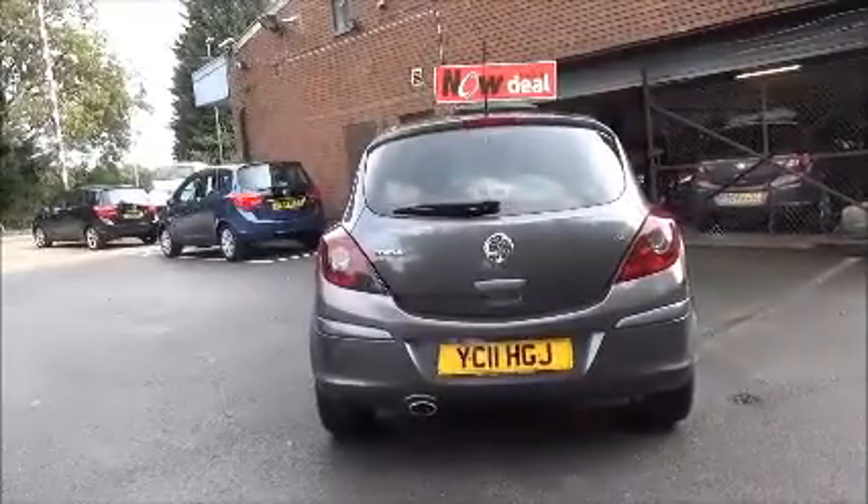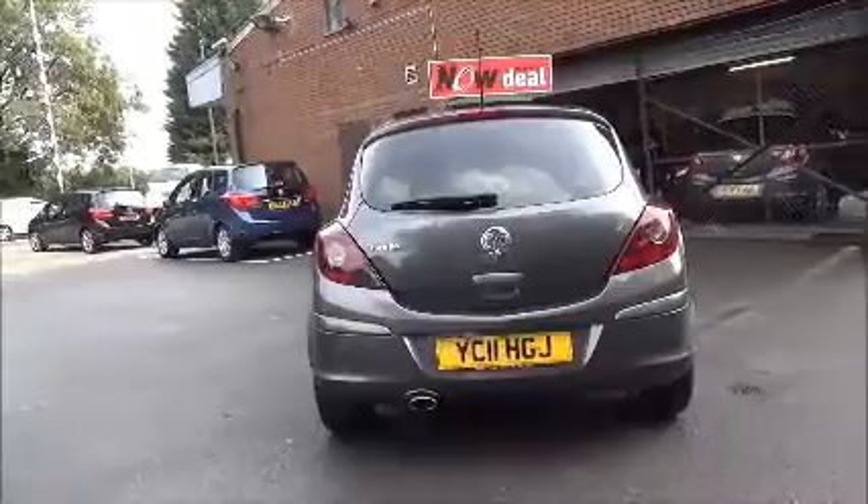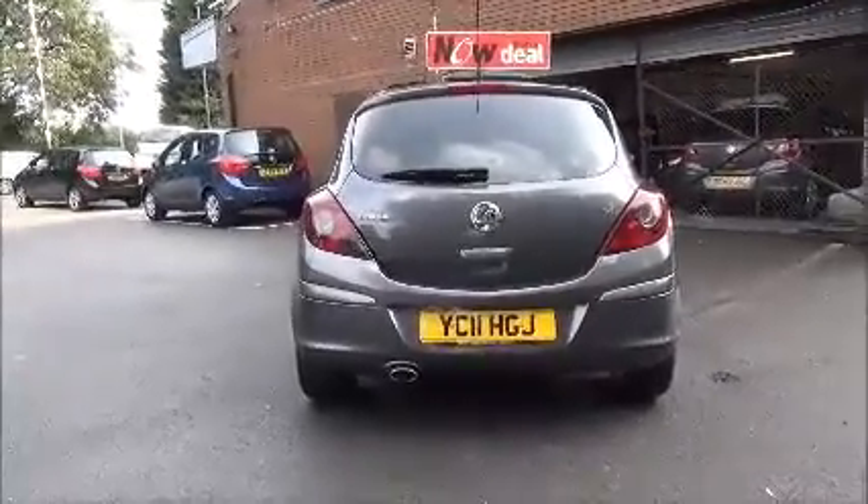The model comes with a high-level rear brake light, a tailgate wash-wipe, and to complete the styling, a neat little chrome exhaust pipe.